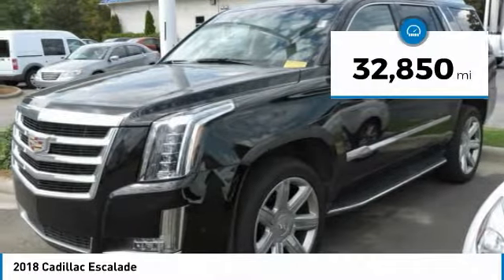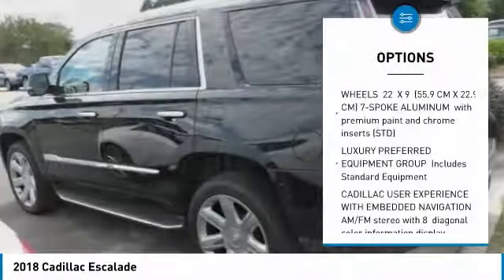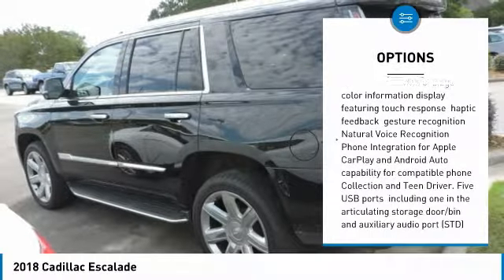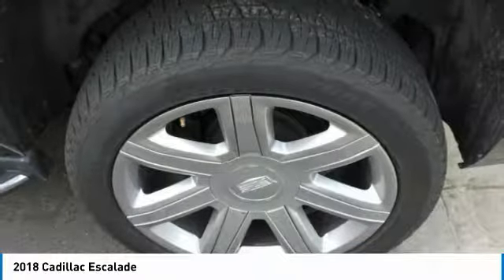This vehicle has less than 35,000 miles. Here are some of this vehicle's great options: lane departure warning, power lift gate, tow hitch, anti-lock braking system, power steering, keyless start, aluminum wheels, four-wheel drive, four-wheel disc brakes.